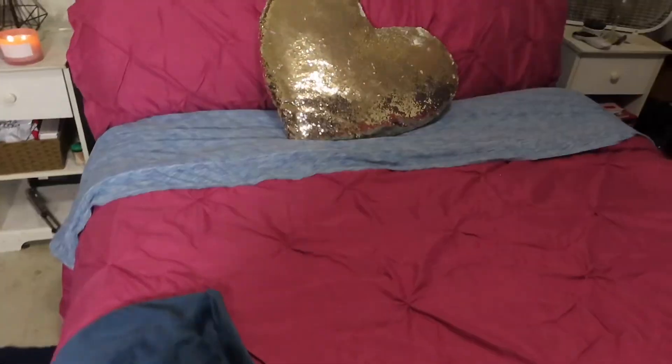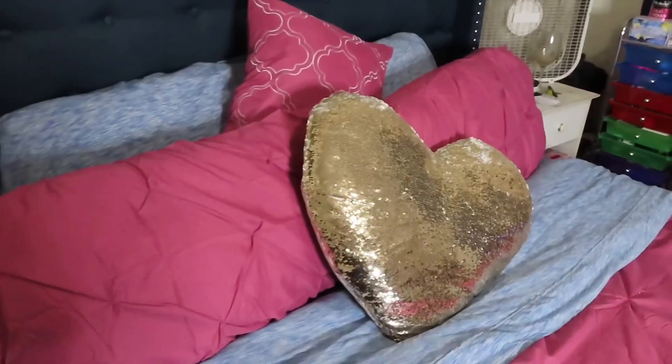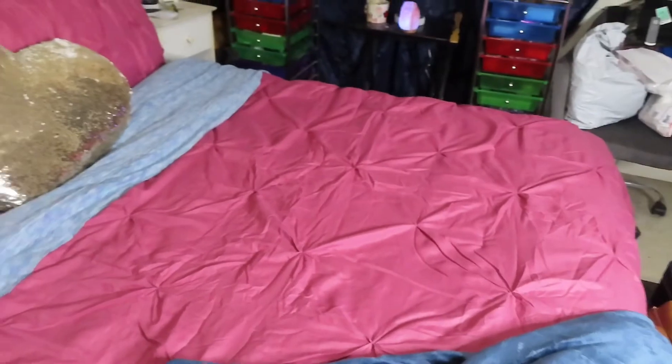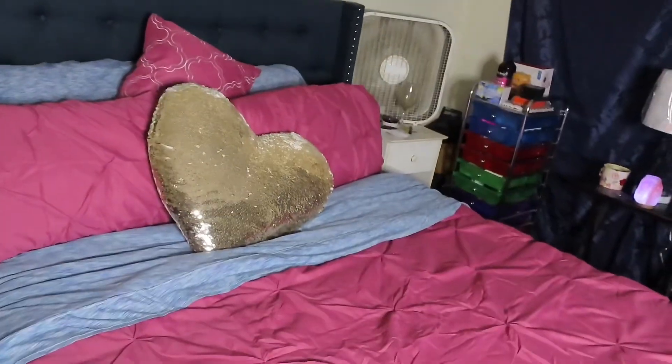Don't pay attention to all the stuff in my background, okay? It's definitely a vibe in here. Since this comforter has been on my bed, I just love my bed so much. My bed is so soft.